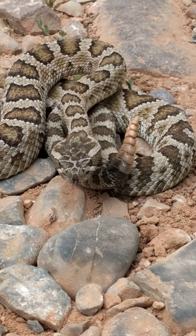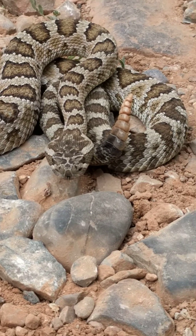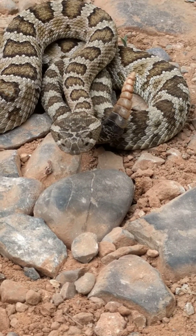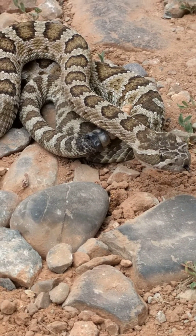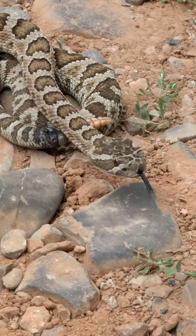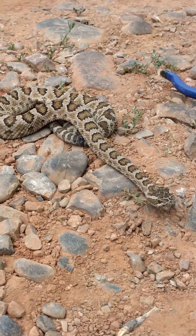And that tail is made up of like what your fingernails are made up of. There's nothing inside, but it rattles. And that's what causes the rattling noise.